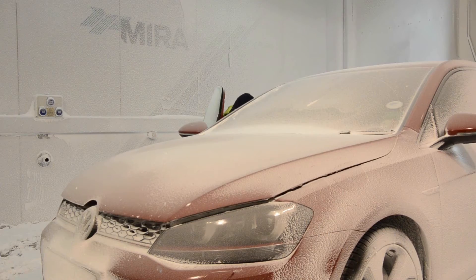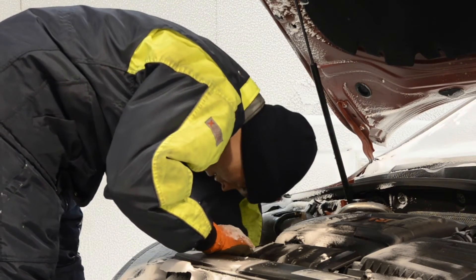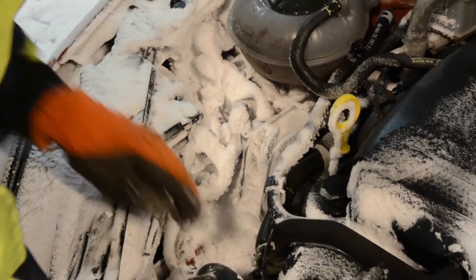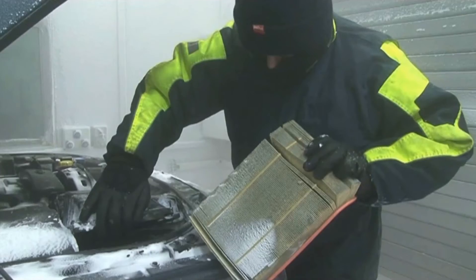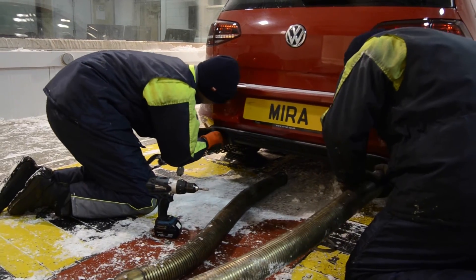The main purpose of a climatic wind tunnel is to actually test three aspects of the motor vehicle. That's engine cooling and HVAC systems, and that takes in heater systems and air conditioning systems. However we also test here with snow, which we look at — snow ingestion into the intake manifolds — and we also do exhaust emissions as well.